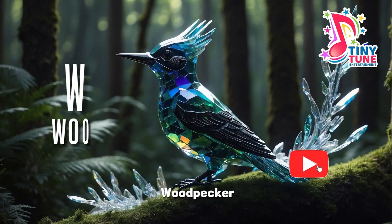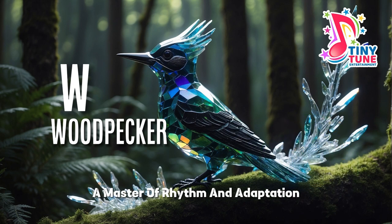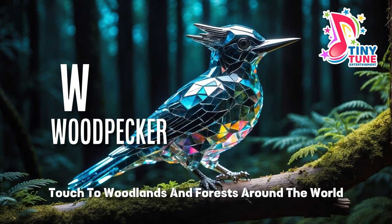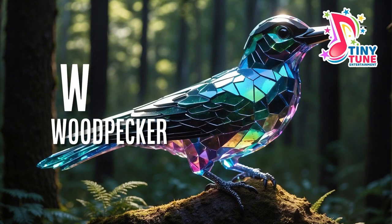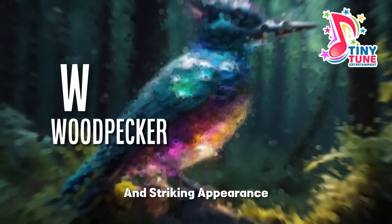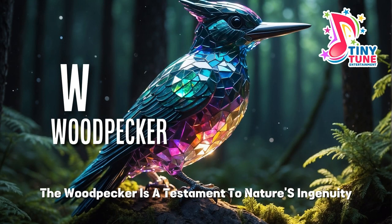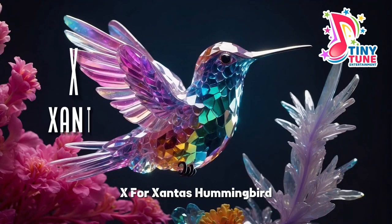W for woodpecker. The woodpecker, a master of rhythm and adaptation, adds a lively and distinctive touch to woodlands and forests around the world. Recognized by its unique behavior and striking appearance, the woodpecker is a testament to nature's ingenuity.